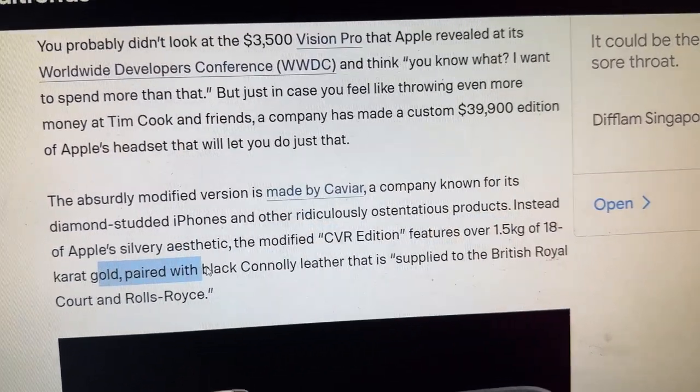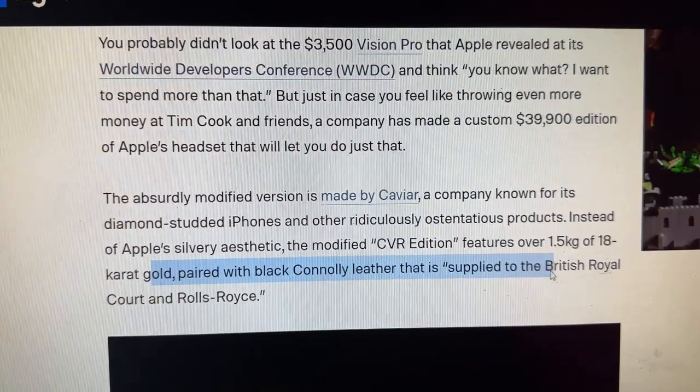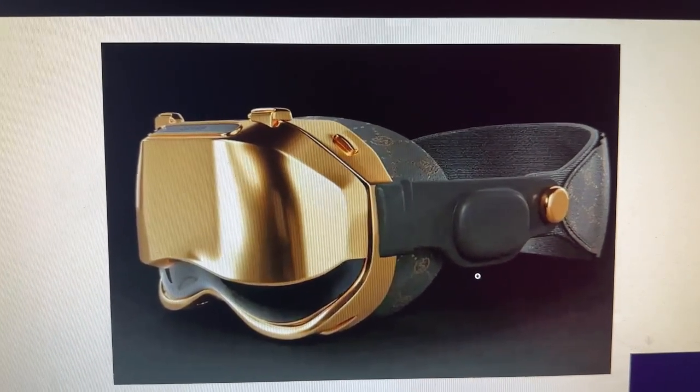So 1.5 kg of gold paired with black Connolly leather that is supplied to the British Royal Court and Rolls Royce. Here's the picture of the actual headset. What do you guys think? Leave a comment below.